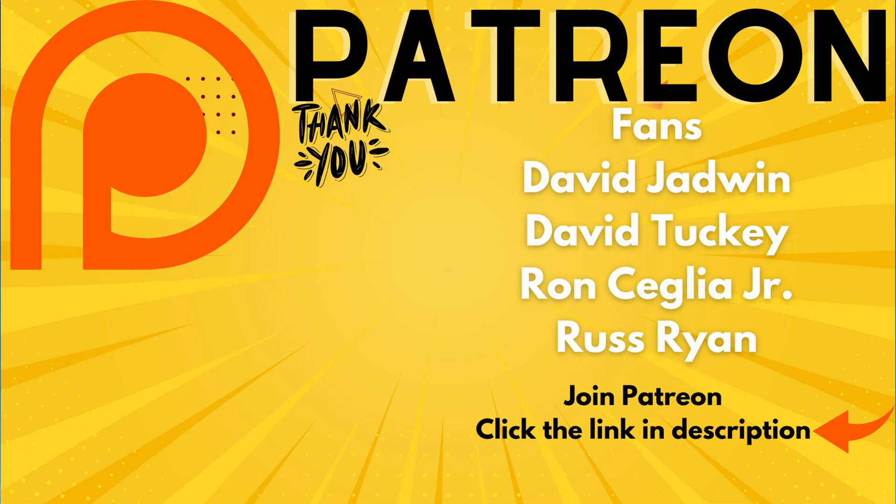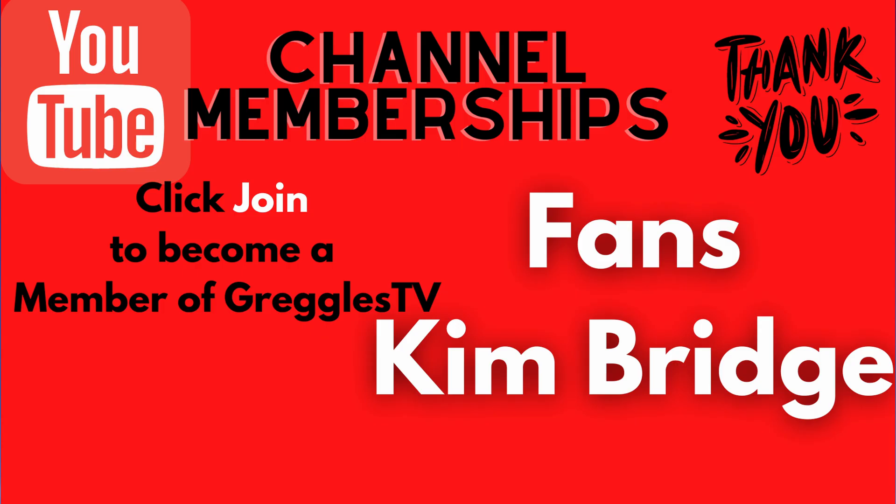Let me know if you're going to download this or not in the comments down below. Have a great day and we'll see you down the road. Peace.